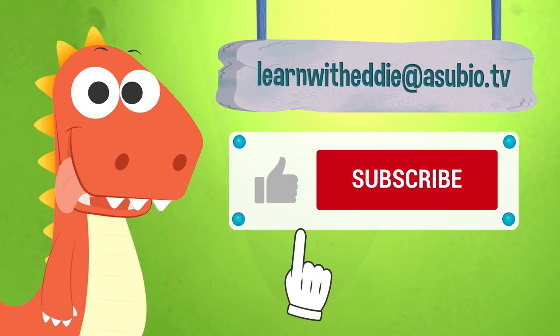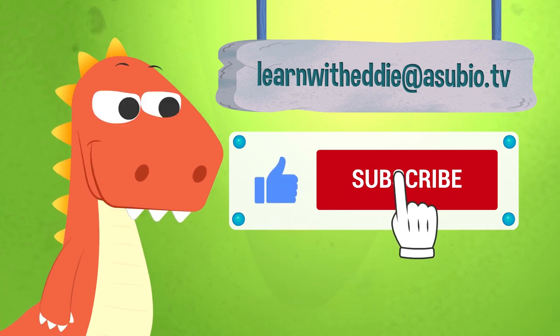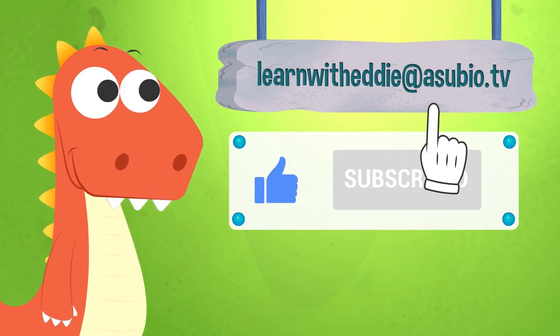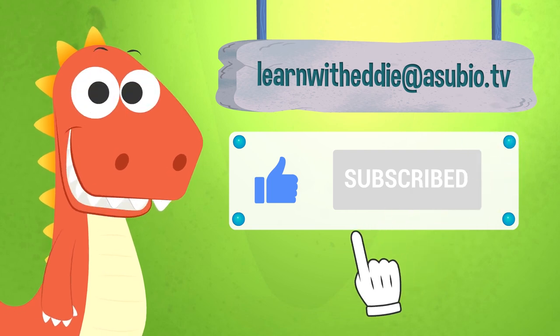If you enjoyed this video, don't forget to like it and subscribe to our channel. And you can also talk with Eddie — send him an email at learnwitheddie@asubio.tv. He will love it!